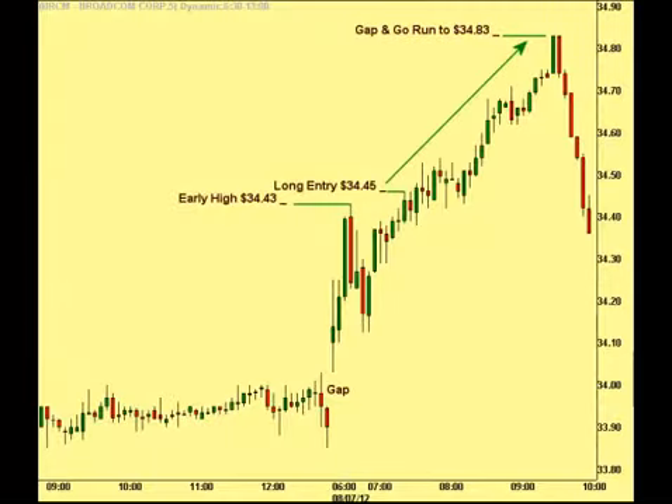Here's the same chart of Broadcom showing the break and run over that early session high, running up to the 34.83 level before pulling back along with the overall market and the SOX sector. Plenty of movement to grab a healthy profit and safely exit when the move exhausted and reversed out of that morning strength.